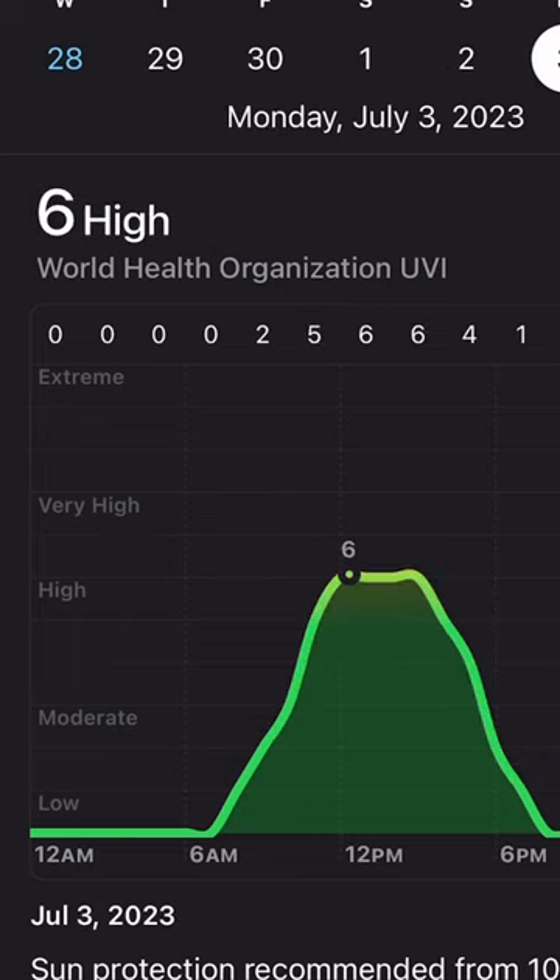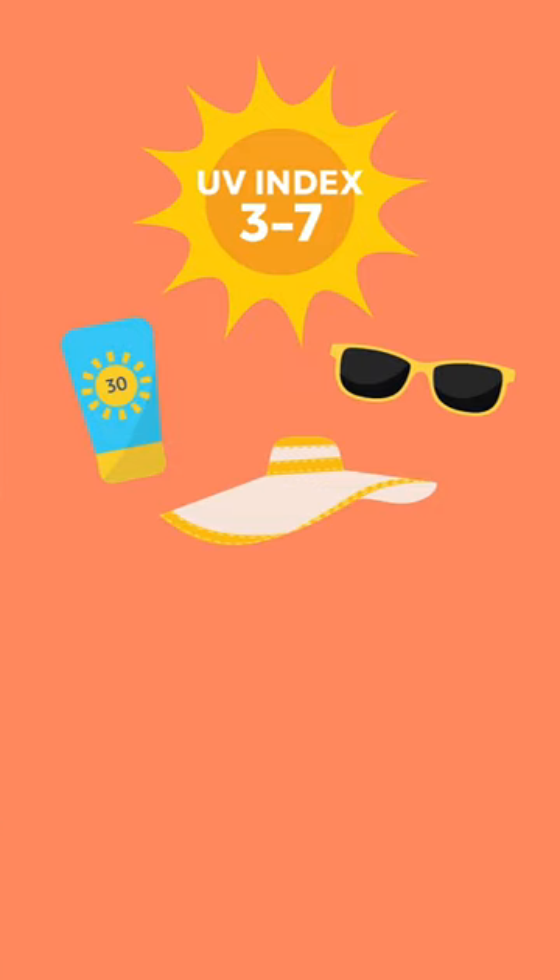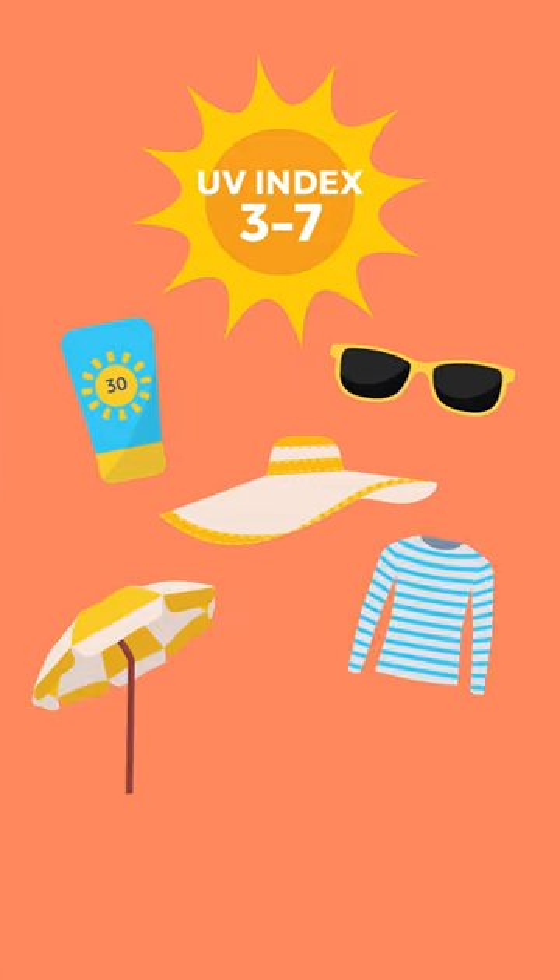Between a 3 and a 7 means moderate to high risk. In addition to sunscreen and sunglasses, grab a hat, sun protective clothing, and seek shade when possible.